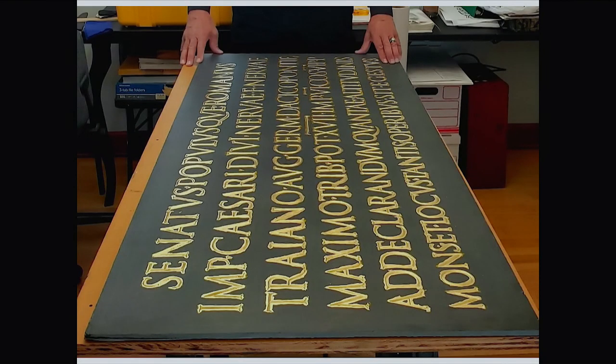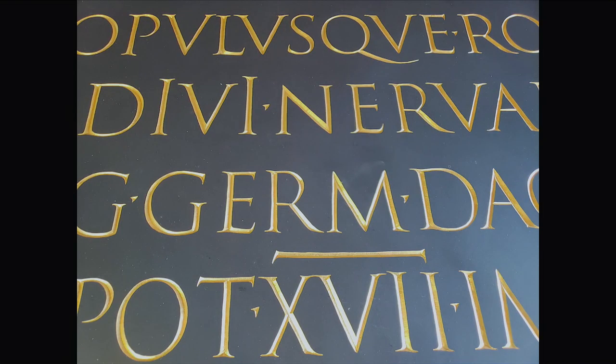Finally, it was gold leaf time. That looks sloppy because when we put the gold leaf on, we make sure that the gold size — which is what the gold leaf sticks to — floods the cut. You make sure you get it inside the entire cut and off onto the surface. Then you just polish away everything that's on the surface, and what you're left with are the gold letters.